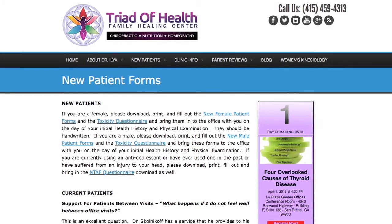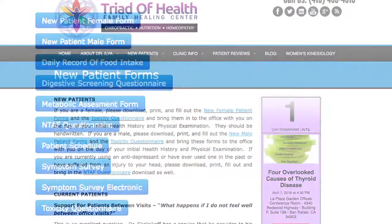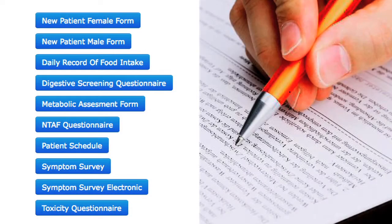When you come in for the exam we're going to figure out your health solution. We're going to do things completely differently. You're going to fill out some forms — go to our website, download the new patient forms, fill them out by hand, and bring the forms in with you. If you've had any labs done during the last six to eight months, make a copy and bring the lab in with you.